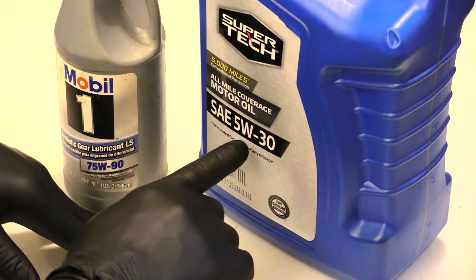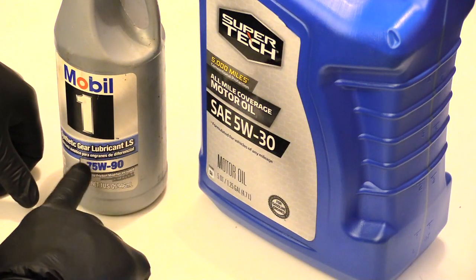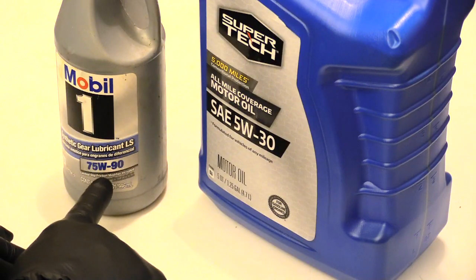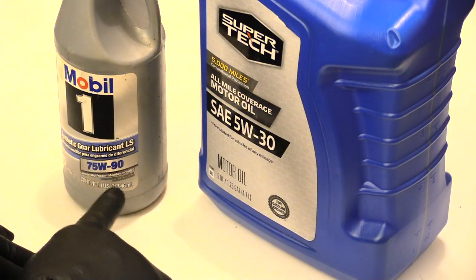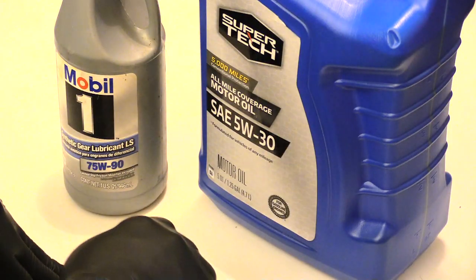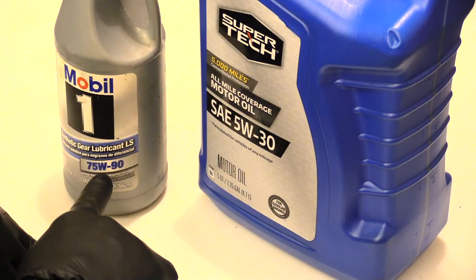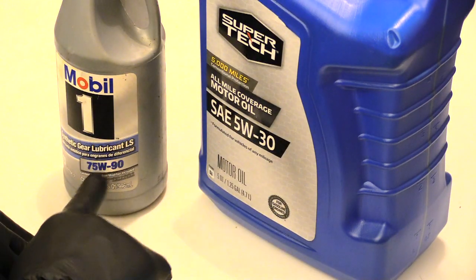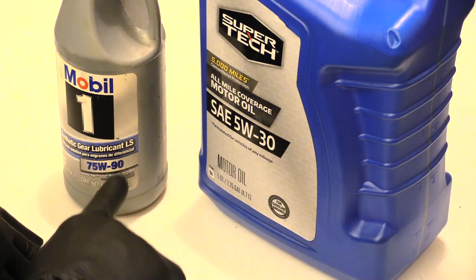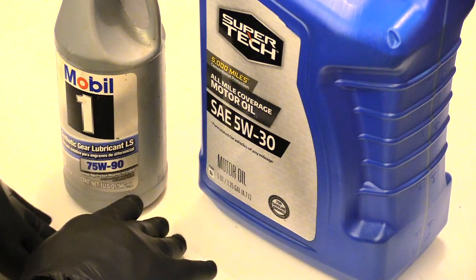Something like 75W-90 is not even meant for vehicles — as it says here, it's gear lubrication. A motorcycle chain that calls for 75W wants the oil to be really thick because the chain is out in the open. If you poured thin oil on it, it would just run right off. So this is purposely designed to be a lot thicker than engine oil, and as the chain heats up it gets even thicker to keep from running off.